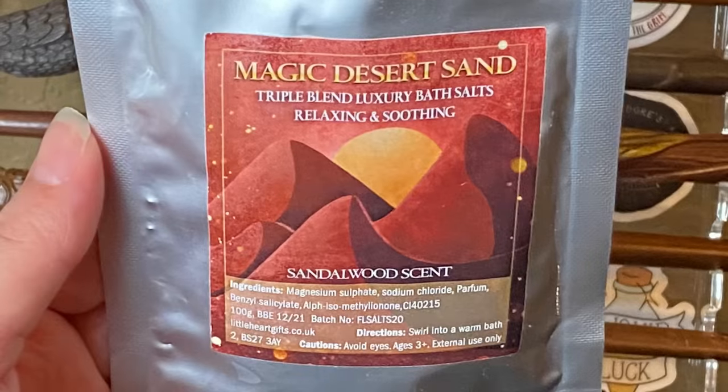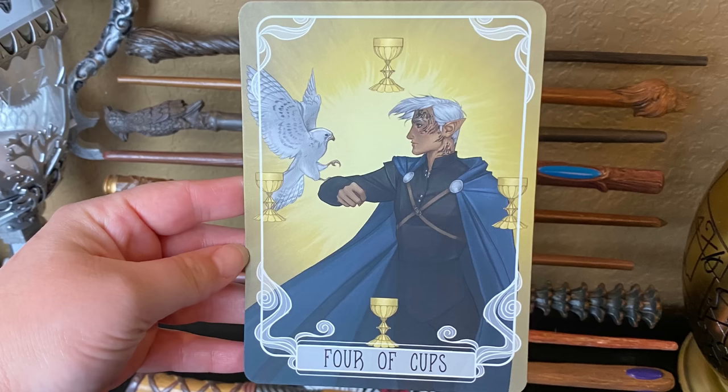Next we have some bath salts — Magic Desert Sand triple blend luxury bath salts, relaxing and soothing sandalwood scent. They definitely have a wood scent, very strong — they honestly remind me of my grandpa, not in a bad way, but legit this just made me think of him. They'll clear your sinuses out, but I do like when we get bath products in these boxes so I'll definitely give it a try. Next we have our monthly tarot cards — the Three of Cups and the Four of Cups. I can definitely tell these are from the Throne of Glass series, gorgeous as always.